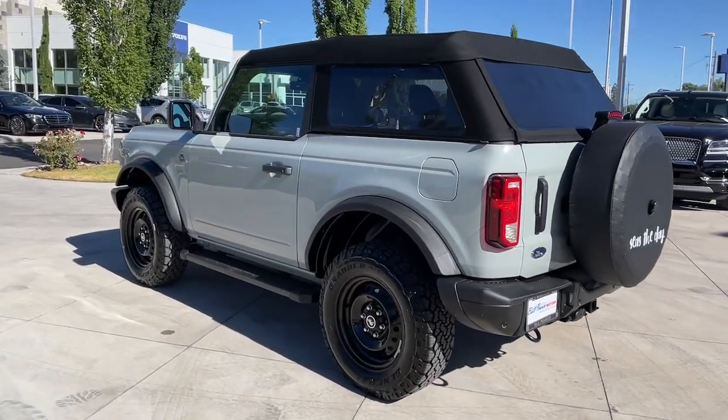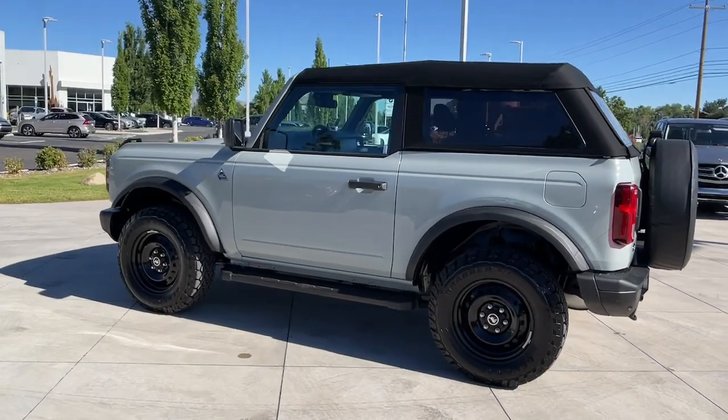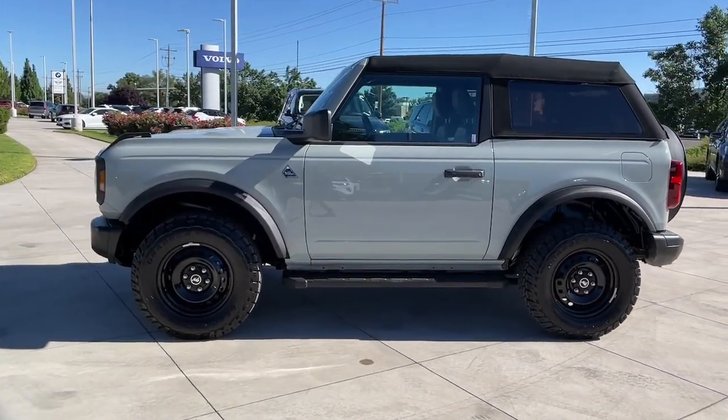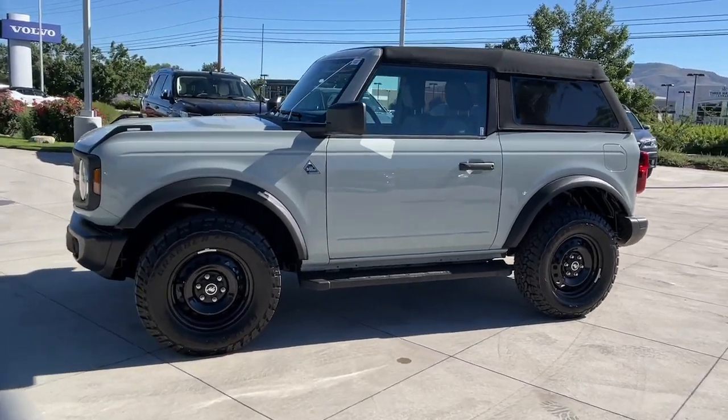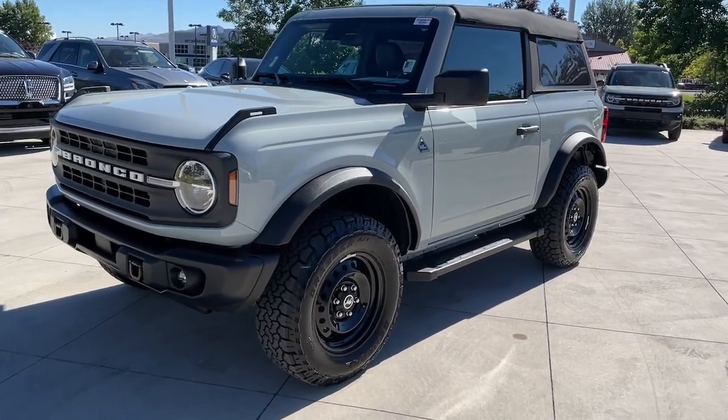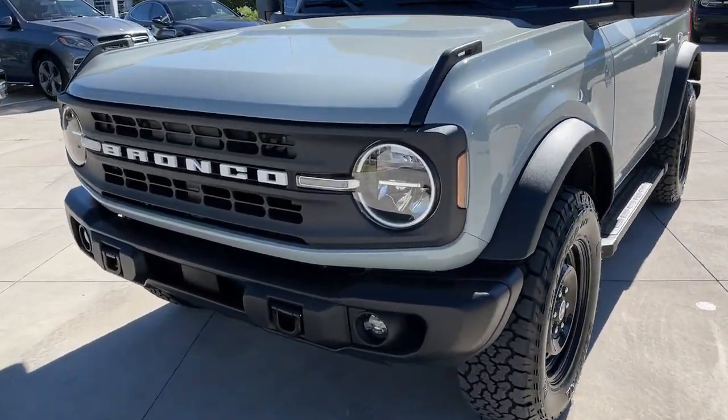Additional features include a backup camera, keyless start, four-wheel drive, satellite radio, heated mirrors, and remote engine start. Don't let adventure pass you by — get into this remarkable Bronco. Our team will give you an outstanding test drive experience. Stop in today!